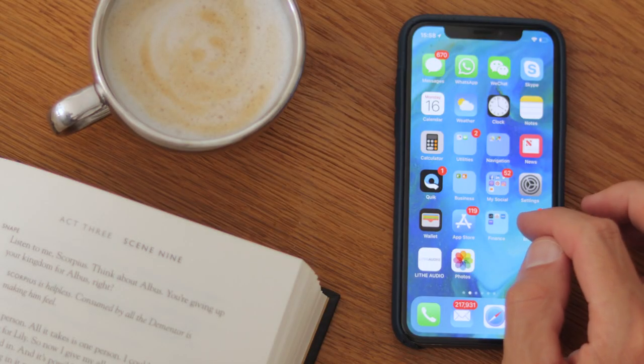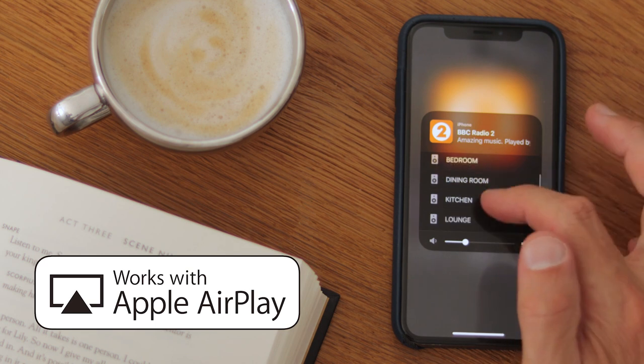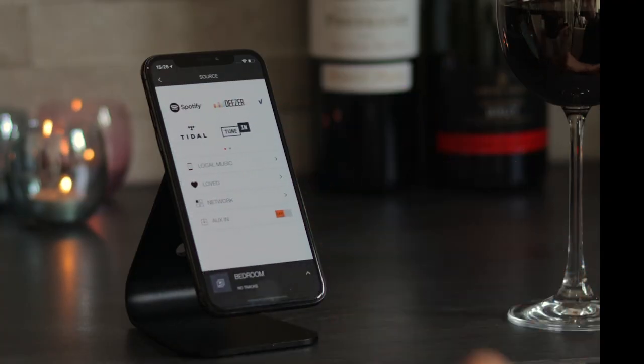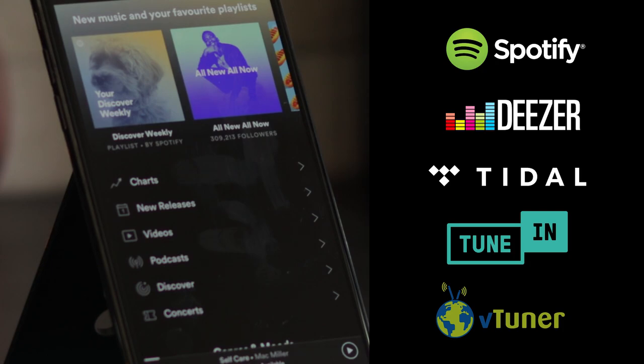These unique AirPlay certified ceiling speakers allow for direct playing from any iOS device and also have built-in DLNA for Android devices. You can stream full multi-room from Spotify, Deezer, Tidal, or TuneIn Radio, as well as playing any source via AirPlay.